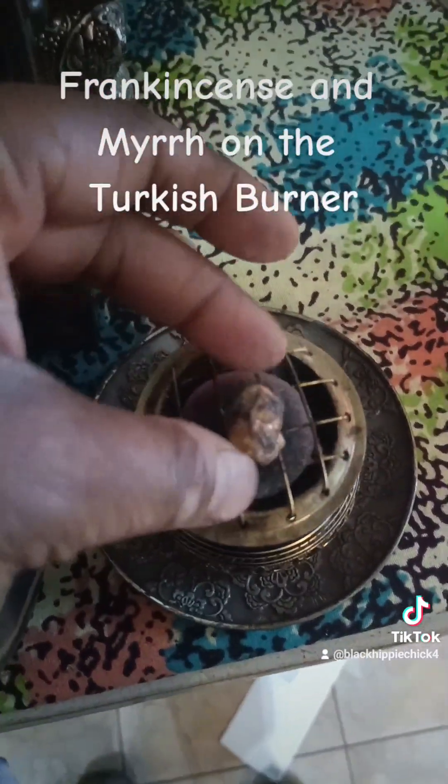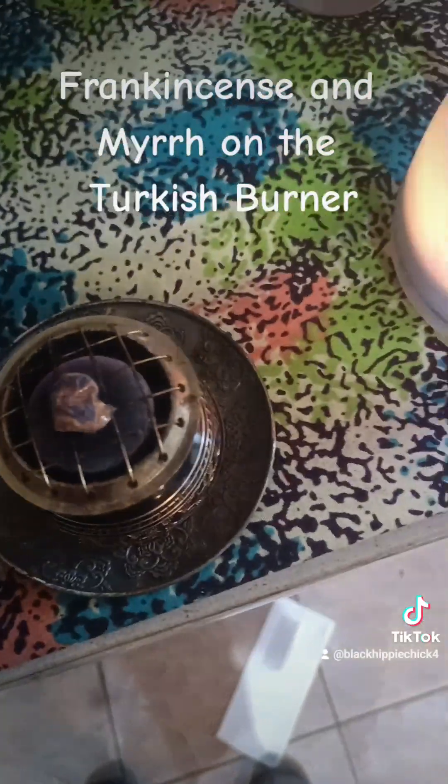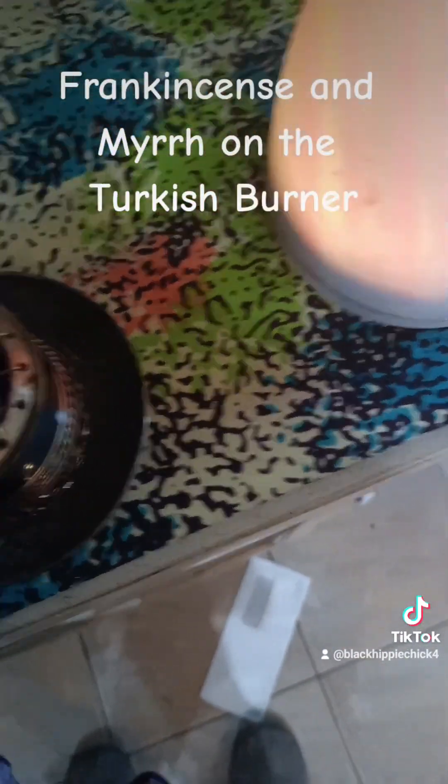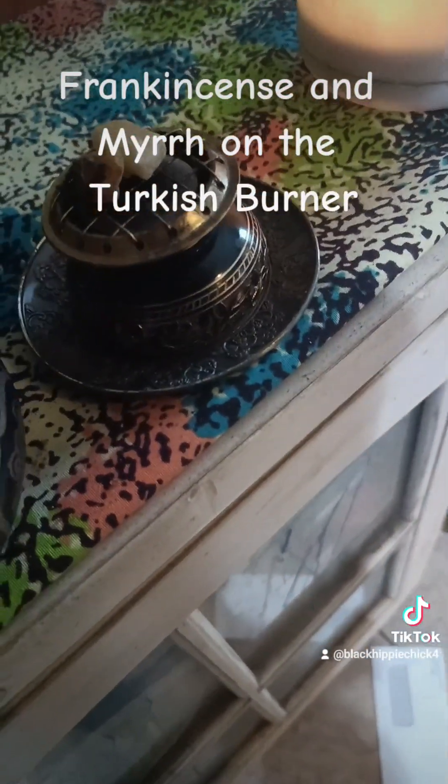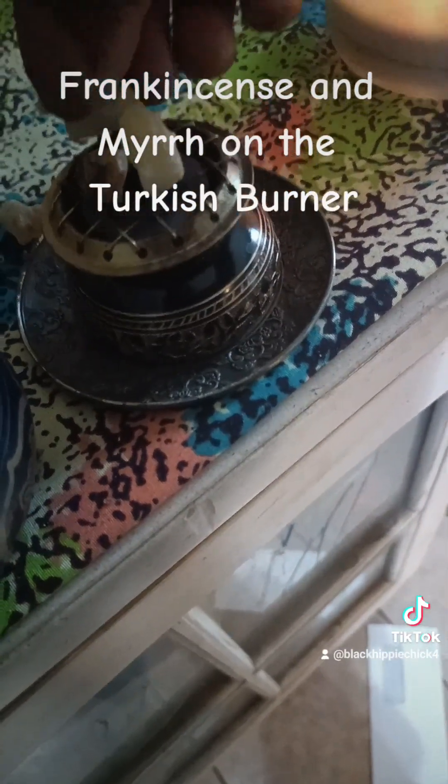But basically you just set it on top and just let it burn just like that. The smell is incredible — it's a different fragrance.